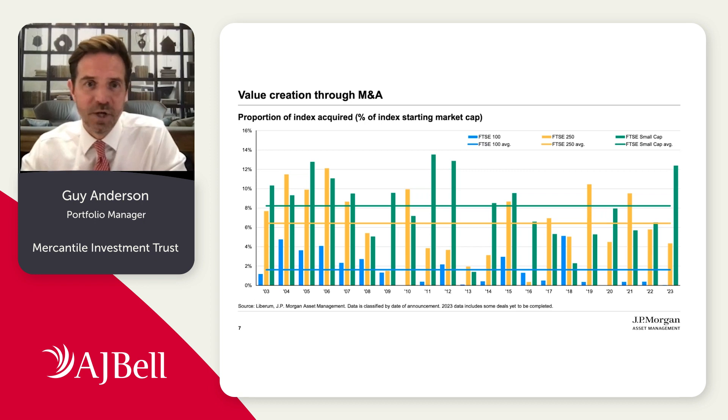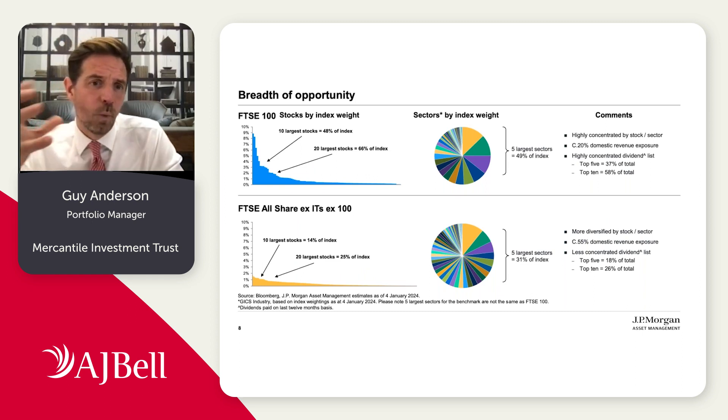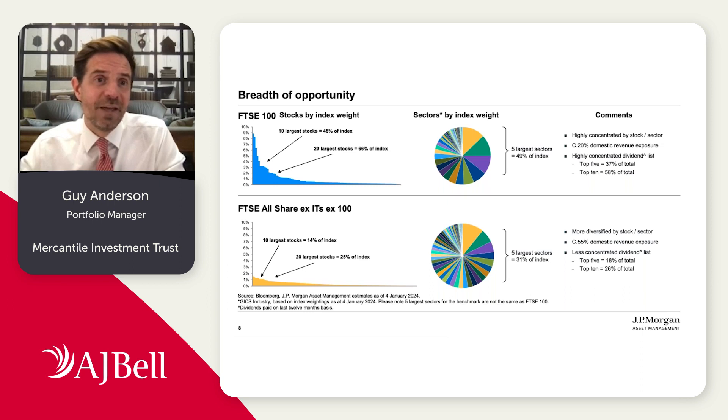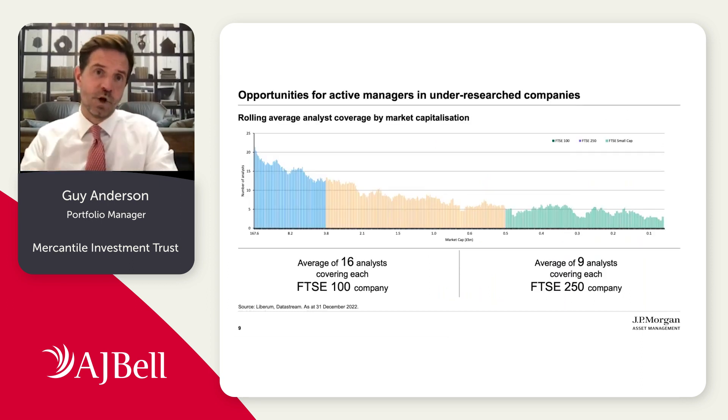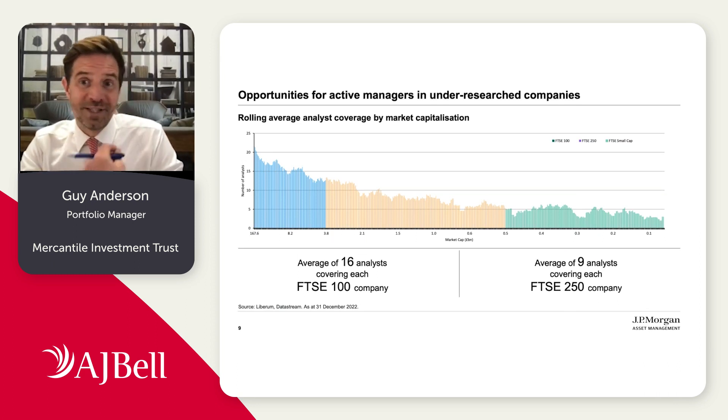Clearly there's quite a lot of activity coming into the UK market at the moment, which highlights some of the valuation credentials. In addition, why do we like mid and small caps? There's clearly a greater breadth of opportunity. The FTSE 100 is a very concentrated market, both in number of stocks and sector exposure, whereas below that part of the market there's a far broader range of companies — lots of investment opportunities. And as we move down through the cap spectrum, there are fewer investors and fewer researchers looking at these parts of the market, which provides active managers with additional opportunities to outperform over time.